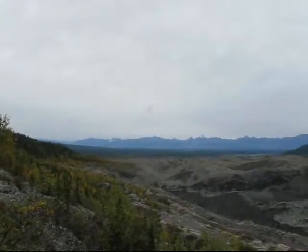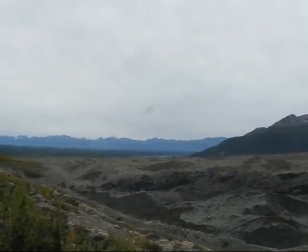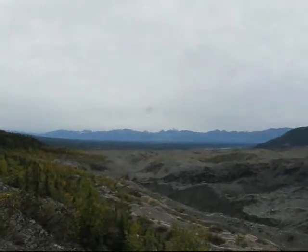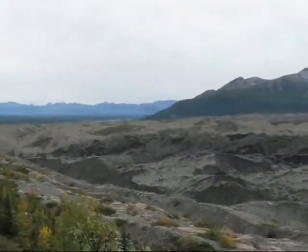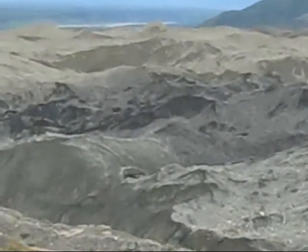This is the view from Root Glacier. I'm almost up to the end of it. You can see the view down to the peaks in the foreground, and then you see all this mud and dirt and stuff — it's actually glacier covered with dirt.